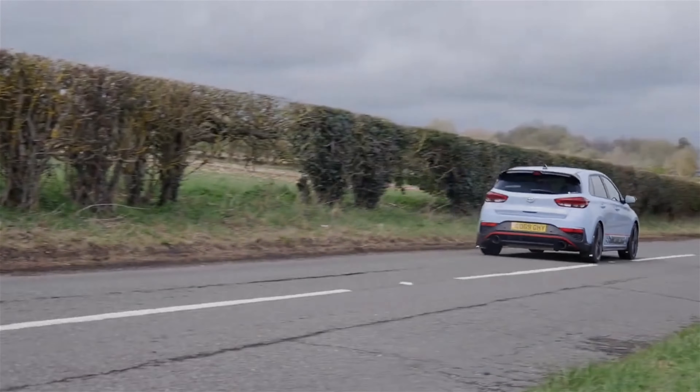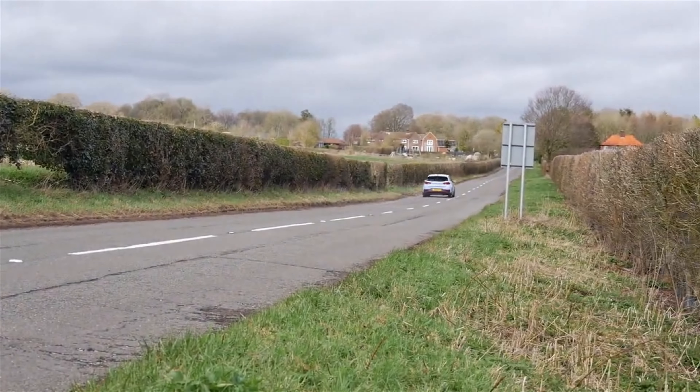For those of you that haven't seen my videos previously, you will know that I haven't really modified the car in terms of appearance too much. Well, that has changed.